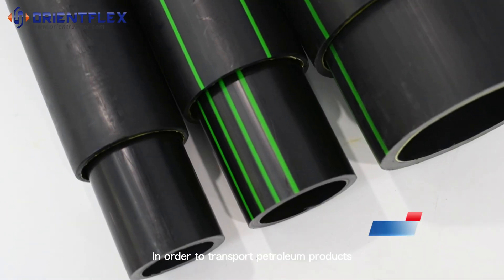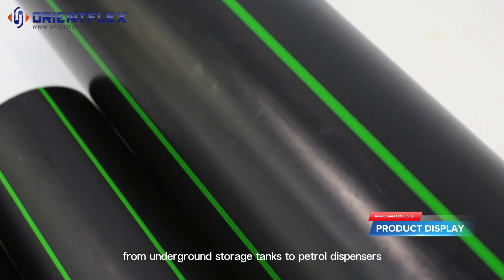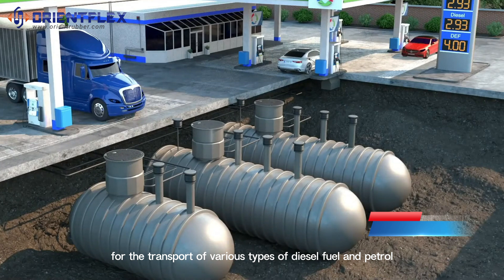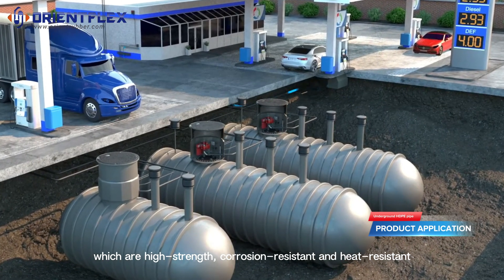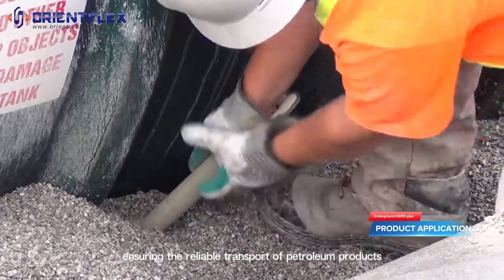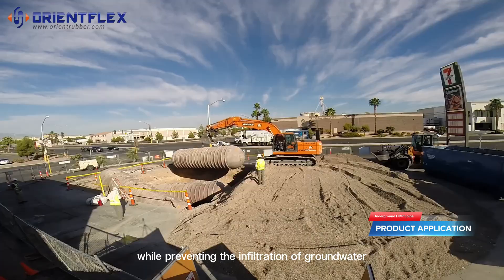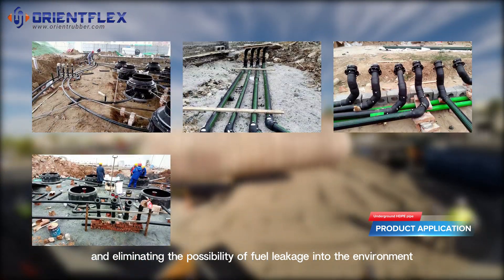Gas station underground HDPE pipe: designed to transport petroleum products from underground storage tanks to petrol dispensers, these underground pipes are engineered for various types of diesel fuel and petrol. They offer high strength, corrosion resistance, and heat resistance, ensuring reliable transport of petroleum products while preventing the infiltration of groundwater.